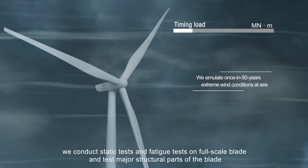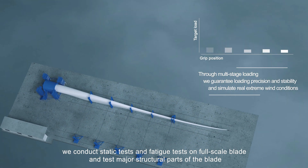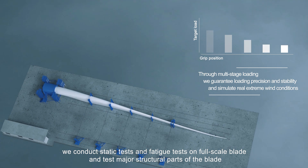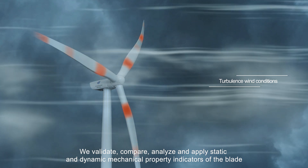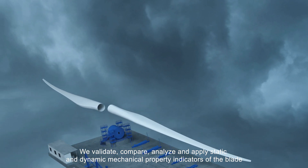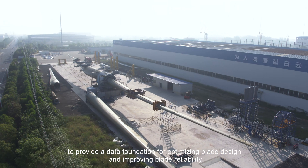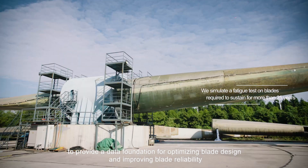For the Blade Test Bench, we conduct static tests and fatigue tests on full-scale blades and test major structural parts of the blade. We validate, compare, analyze and apply static and dynamic mechanical property indicators of the blade to provide a data foundation for optimizing blade design and improving blade reliability.